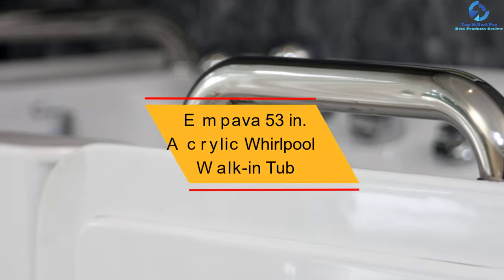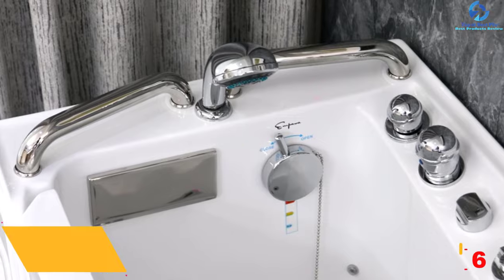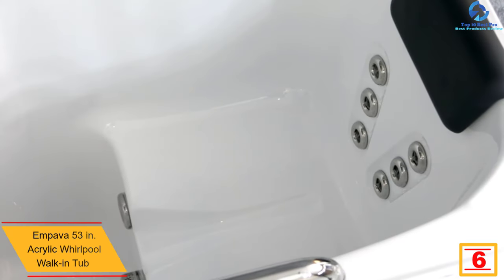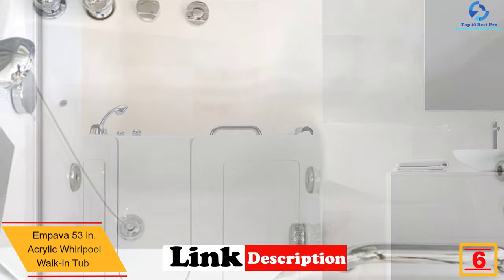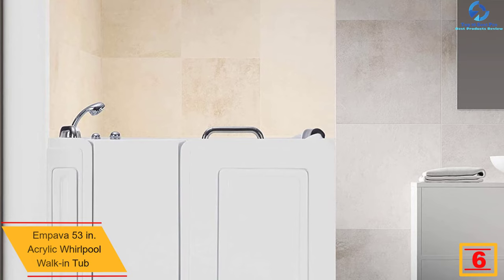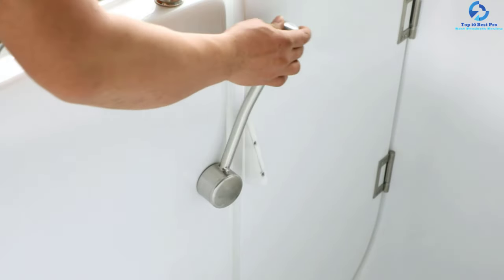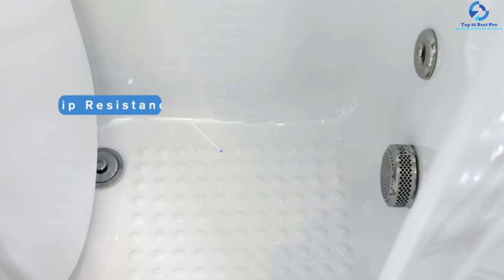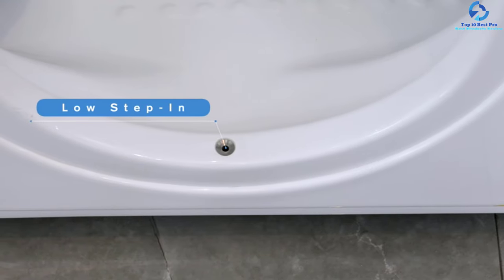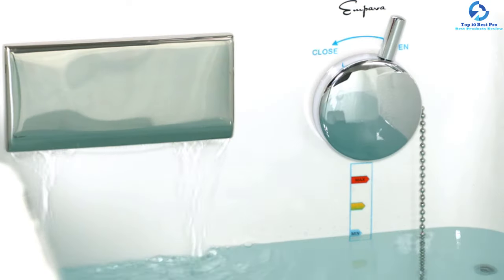At number 6, we have the Empava 53-inch acrylic whirlpool walk-in tub. This walk-in tub is a combination of practicality and style, inclusive of 10 water jets that confer a rejuvenating, powerful, and deeper hydro massage. It is a suitable choice for elderly people or those with disabilities, helping to soothe sore joints and muscles and reduce stress. Slip-resistant floors and easy-grip handrails maintain safety.